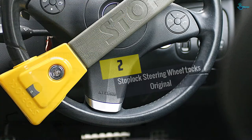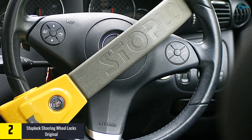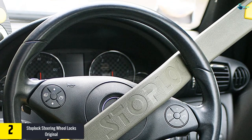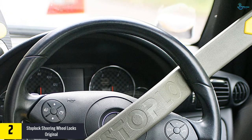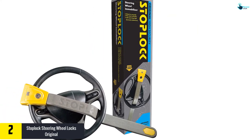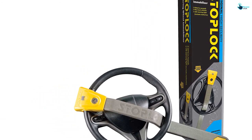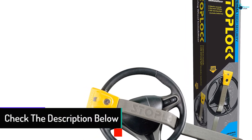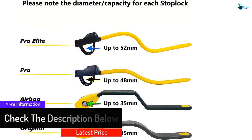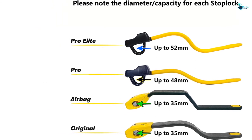At number 2, we have the Stop Lock steering wheel lock original. This heavy-duty metallic product is tested and verified by the police. It is extendable equipment for locking the car's steering and comes with a safety hammer to break open car windows in an emergency. It also comes with three laser-cut keys — note that it is impossible to duplicate them. It takes only a second to lock and unlock the wheel. When not in use, you can glide it under the seat, and it fits most cars available in the market.